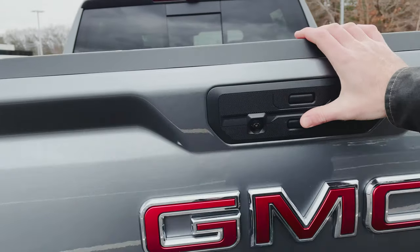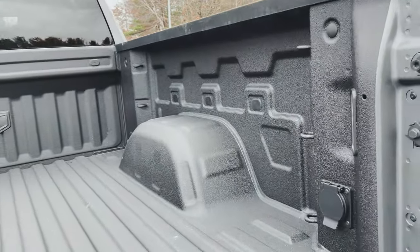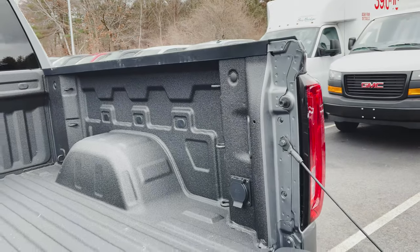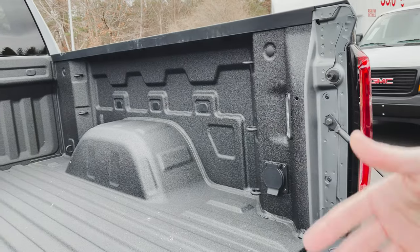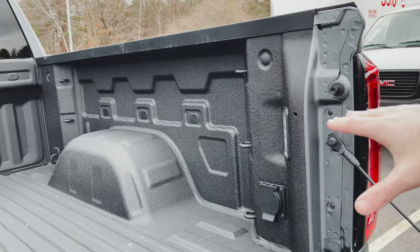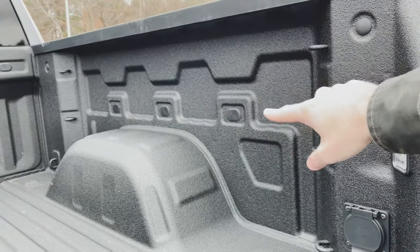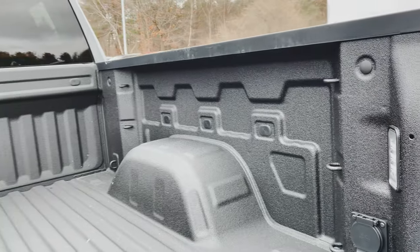We've got the Multi-Pro tailgate, and I'm just going to drop this as you would normally drop a tailgate. In the back, you can see over here on the right side we've got actually a full power outlet, which is super convenient — you know, if you're doing any type of outdoor activity like camping, tailgating, maybe a kid's sports event, and you want to plug something in like an electric grill or a speaker. You've also got LED interior bed lighting, and then we've got 12 tie-down hooks with room for expansion.